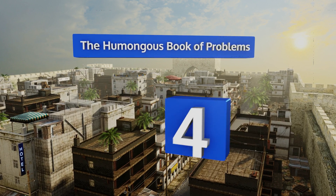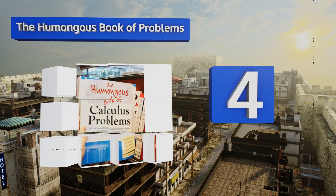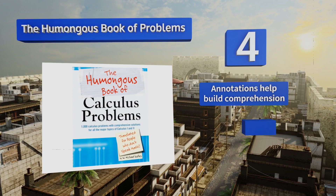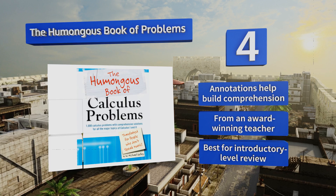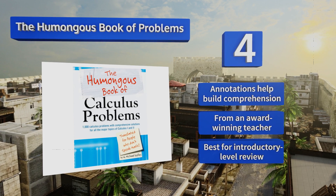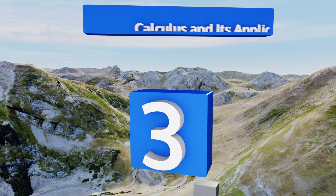At number four, The Humongous Book of Problems isn't a textbook per se, but it does make an excellent companion for learners who want more practice than their school-issued volumes can give them. It's got over 1,000 problems, so you're sure not to finish it too quickly. The included annotations help build comprehension, and it comes from an award-winning teacher — however, note that it is best for introductory level review.